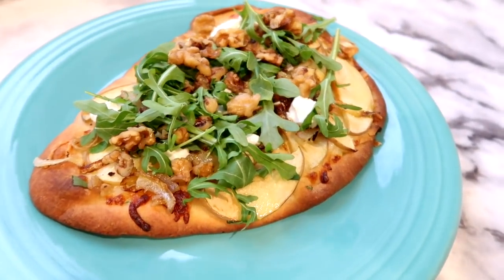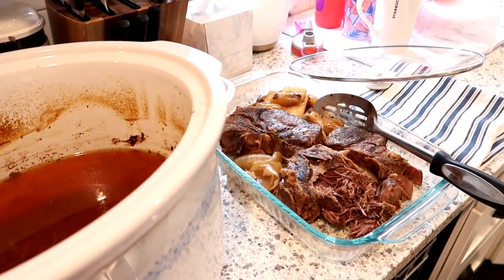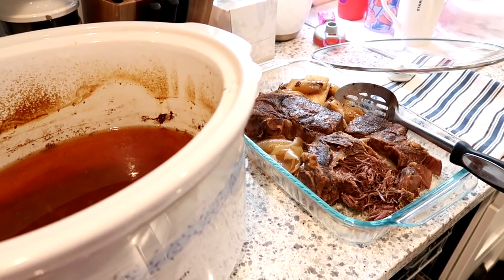My kids definitely did not eat these — Adam and I ate them only. My kids had sandwiches, but they love sandwich night so it all worked out fine.